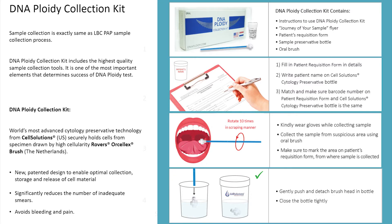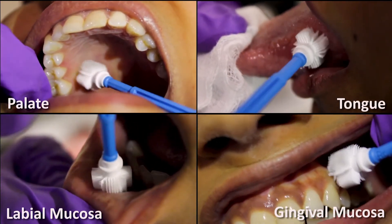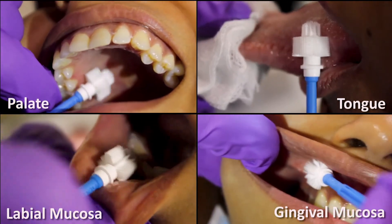You will find sample collection instructions in the kit. The sample collection is exactly the same as the brush cytology technique. The Orcelix brush has a patented design to enable optimal collection, storage, and release of cell material. Collect the sample holding the oral brush perpendicular to the site and use at least 10 rotations with a scraping motion to acquire adequate samples.